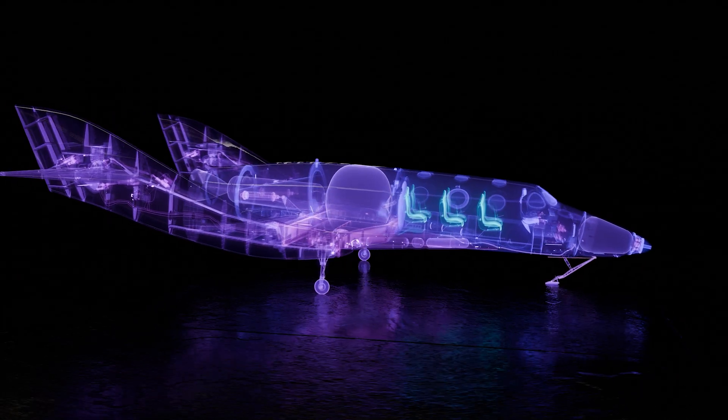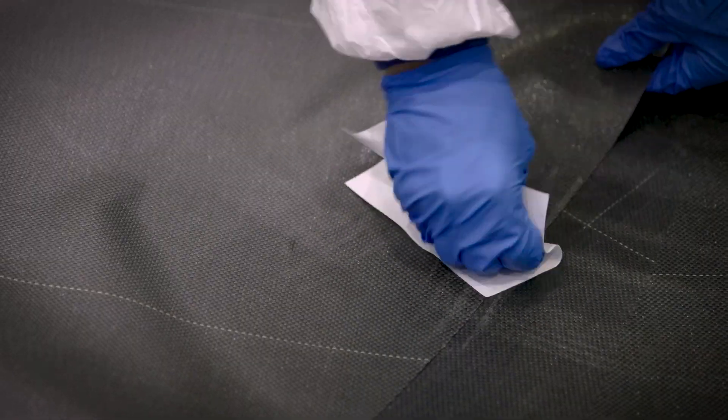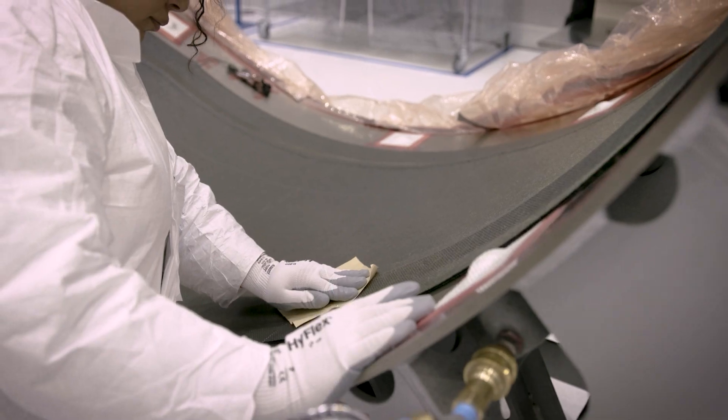Number nine, we finished building the spaceship bulkhead. The bulkhead is the major structural element that separates the cabin from the rocket systems, as well as where we attach to the mothership.